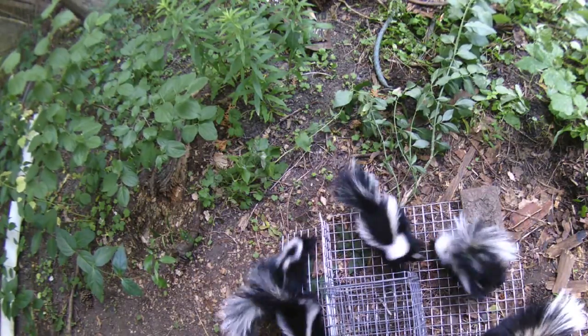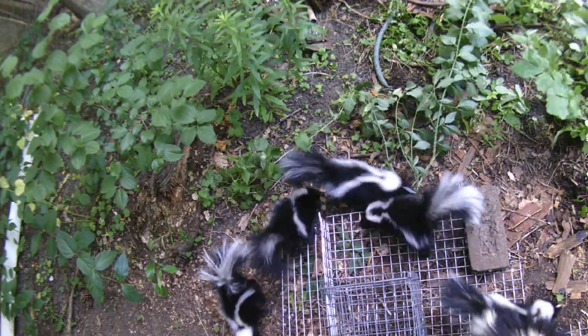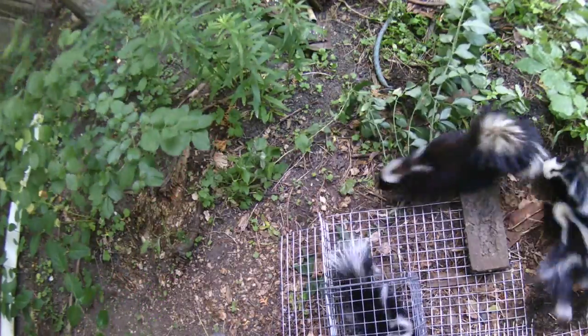This mother and her five babies are trying to get back under the shed, like any animal would. The babies are at an age where they would be foraging with their mother, but will still follow her lead.